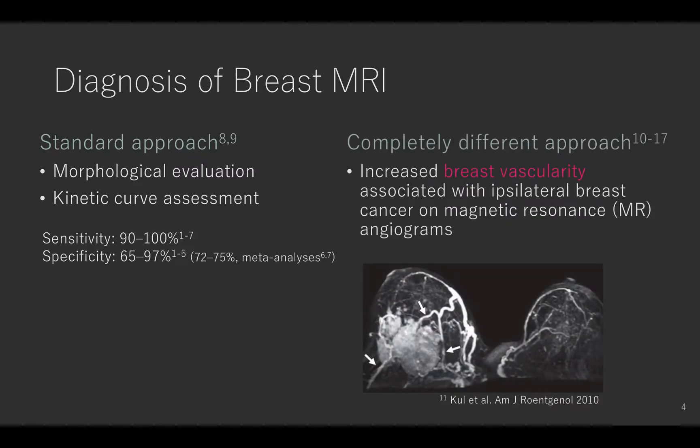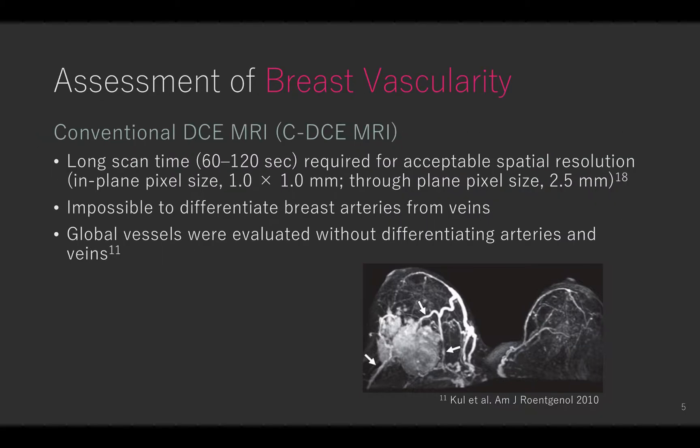As a completely different approach to diagnose breast cancer, previous studies have demonstrated an increased breast vascularity associated with epithelial breast cancer. One of the limitations in these previous reports using conventional dynamic contrast enhanced MRI was the long scan time required for acceptable spatial resolution, and it was not possible to differentiate breast arteries from veins. Therefore, global vessels were evaluated.